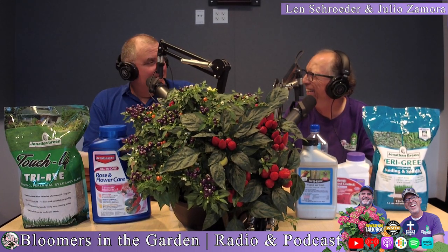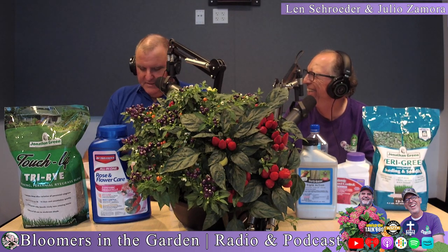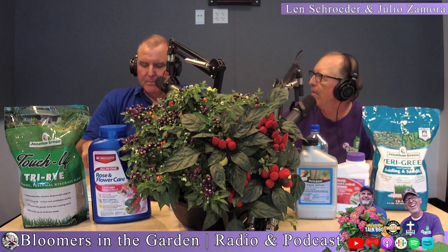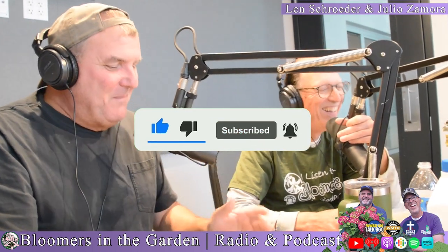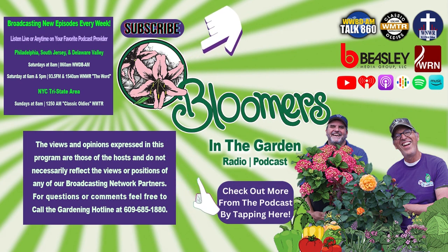September has been extremely dry. Make sure you're putting your plants to bed right — get them watered and fed, because next year this drought will show the damage. We'll be here next week. See you in the garden.